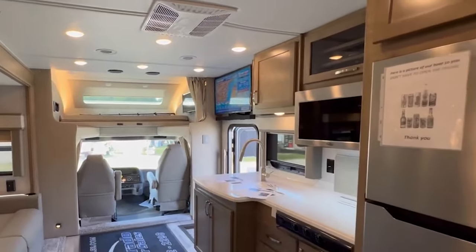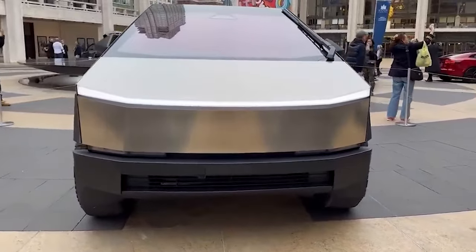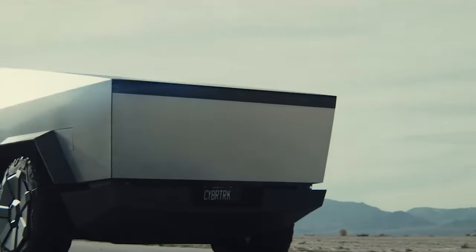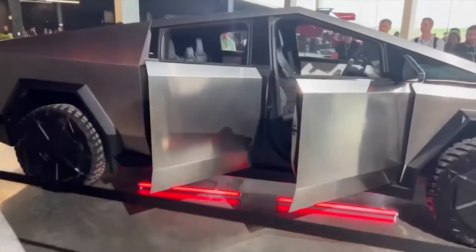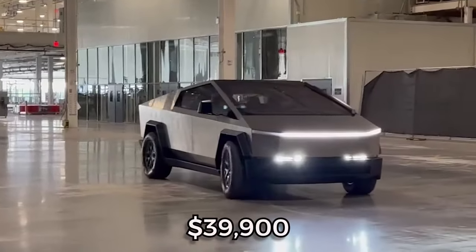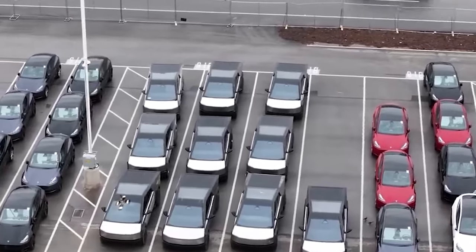The Tesla Cybertruck, an upcoming electric pickup truck, stands out as one of the most anticipated vehicles on the market. Its unique design, impressive performance specs, and long-range capabilities make it a game-changer in the electric vehicle landscape. The interior accommodates six adults and features a large cargo bed, with a 17-inch touchscreen infotainment system offering seamless control. The modular design of the Cybertruck's camper shells allows for customization, making it adaptable to various needs. Pricing is expected to start at $39,900 for the single-motor rear-wheel-drive model.